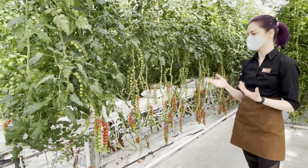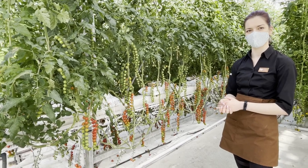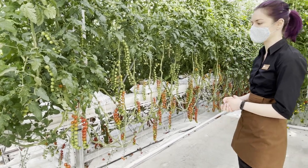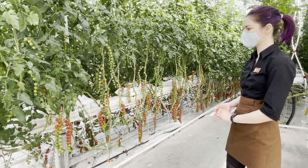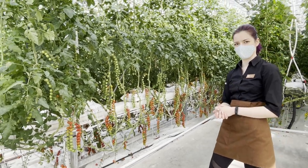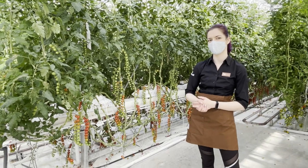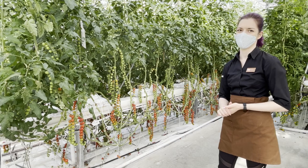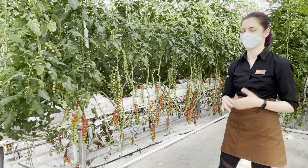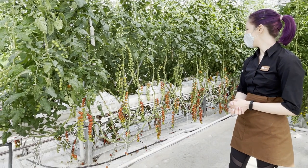We do not export our tomatoes — we only sell them here in Iceland — because we like to pick them when they are the most red and the most flavorful, so we never pick them green to export. But we do make products from them: tomato jams and chutneys, and I'll take you to the little tomato shop to show you. Those products we ship worldwide, so you can order from anywhere.